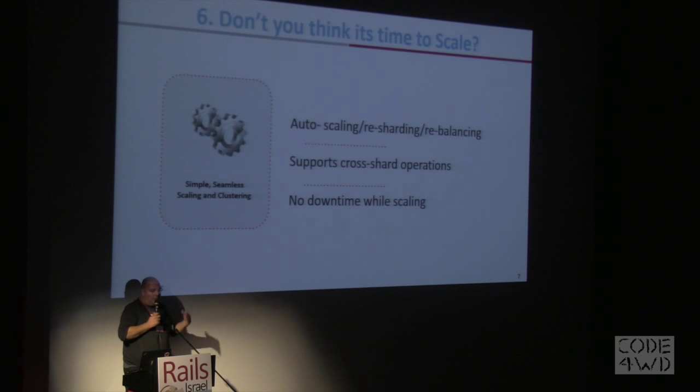Scaling and clustering. We have a unique technology that enables you to scale and cluster your Redis environment. As I mentioned, we have customers running terabytes of Redis by using our clustering technology.